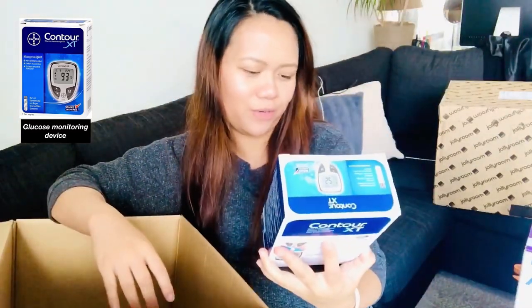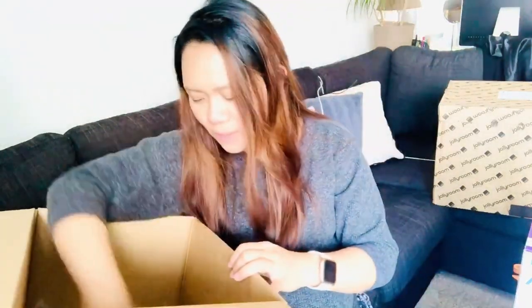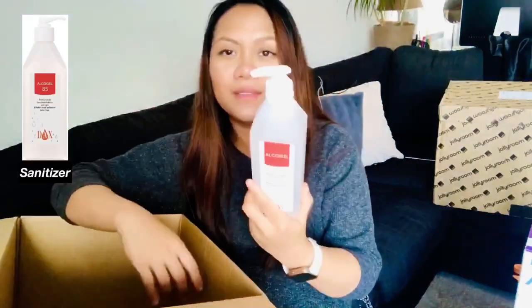I also got a Contour XT sugar glucose monitoring machine because I need that. And small alcohol wipes — alcohol swabs — because my friend Miss Sharon from Singapore told me I really need those when the baby's belly button is about to come out, to clean it all the time. I also got the test strips for the glucose monitor.